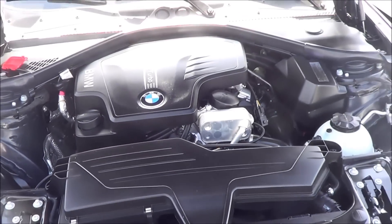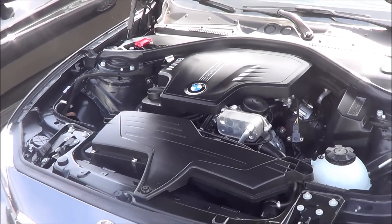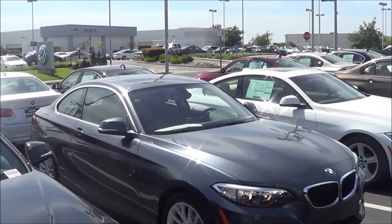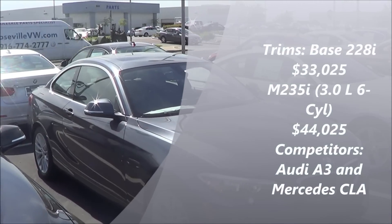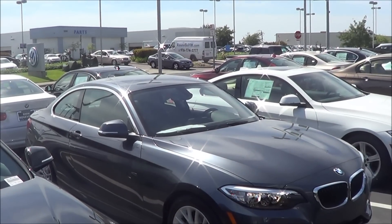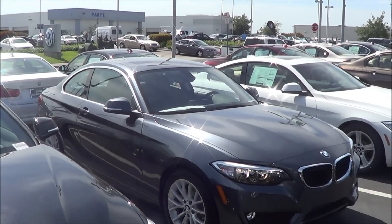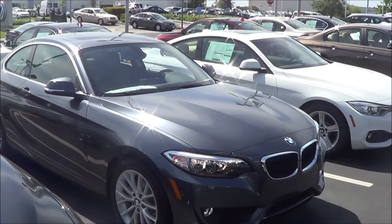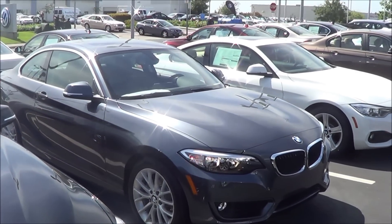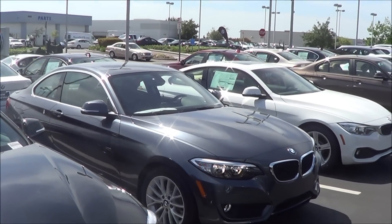It's extremely fuel-efficient, earning an EPA-estimated 23 city, 36 highway — extremely fuel-efficient for that kind of power. The 2 Series' main competitors are the Mercedes-Benz CLA-Class and the Audi A3. The BMW 2 Series is the only one offered in a coupe body style; there's no sedan for the 2 Series — if you want a sedan, just step up to a 3 Series. But the Mercedes-Benz CLA and Audi A3, even though offered in sedan form, have very cramped back seats that are nearly useless.